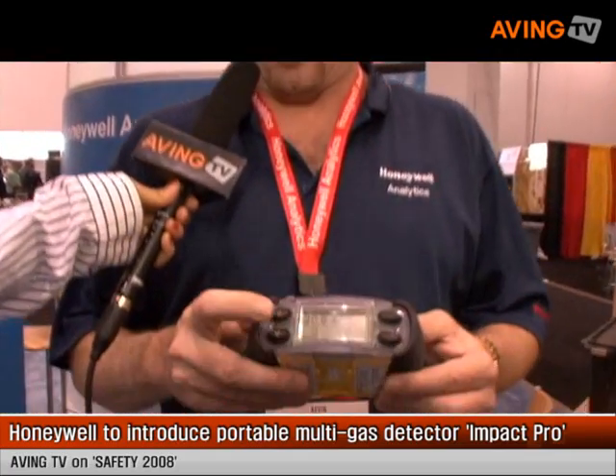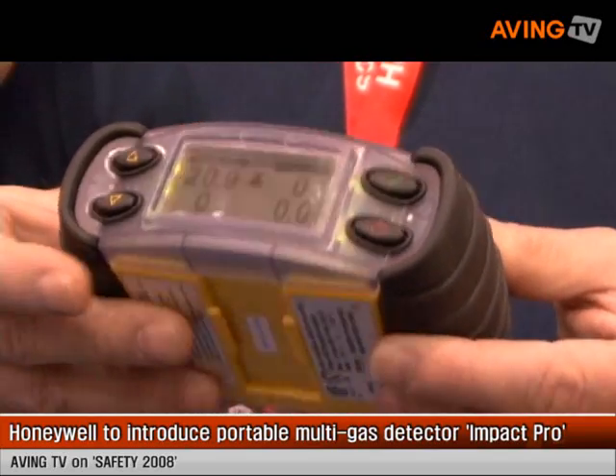I'm Kevin Boyle with Honeywell Analytics. Tell me about your flagship product here. This is our Impact Pro. It's a four-gas detector and it's one of the easiest products here at the show to use. It works off a very simple menu system where the user can select what they want to do.